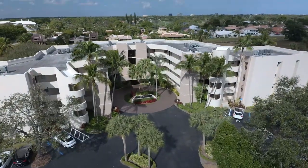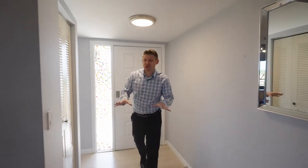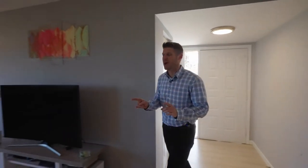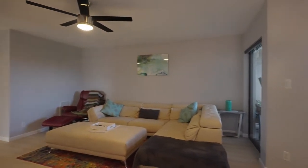I just put a condo on the market here — let me show it to you. If you want the perfect layout, this condo is for you. It's two bedrooms and two baths, with both bedrooms on one side of the condo and the main living area on the other side.